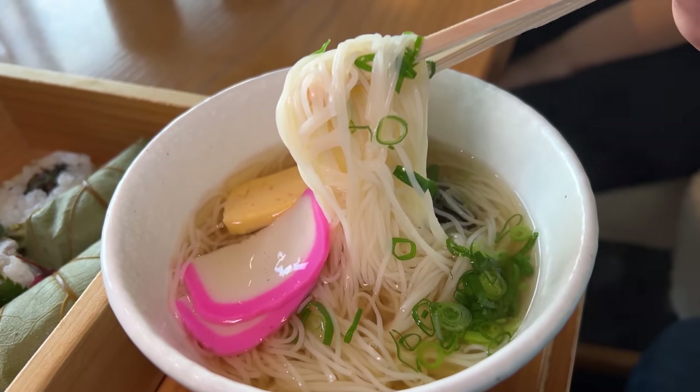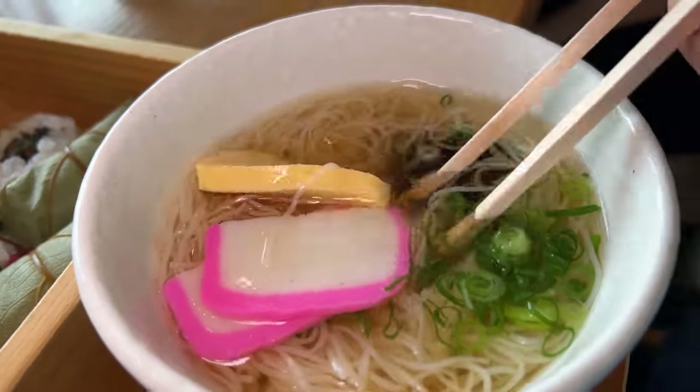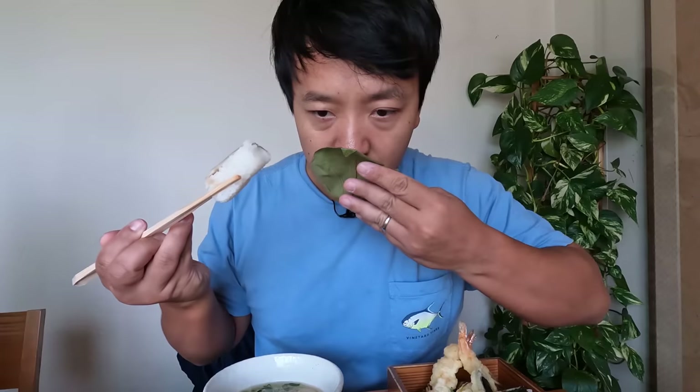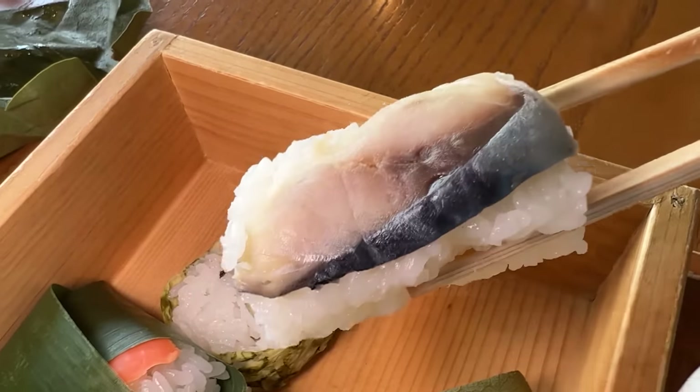Tempura is just okay. That somen is nice — kind of reminds me of a Chinese dish called longxu mian, or dragon beard noodles, just super thin noodles. It still has a nice texture soaking in this dashi. A little light dashi, a little scallion, shiitake mushroom. It's so light and at the same time extremely comforting — feels really good in my stomach. This is the persimmon leaf; make sure you do not eat the leaf itself. Here is the sushi — this one looks like mackerel, just been wrapped up and pressed and sitting in this leaf for a couple of days.